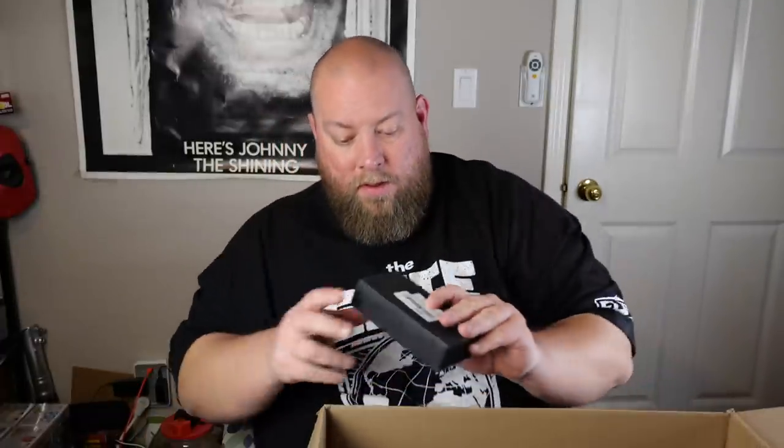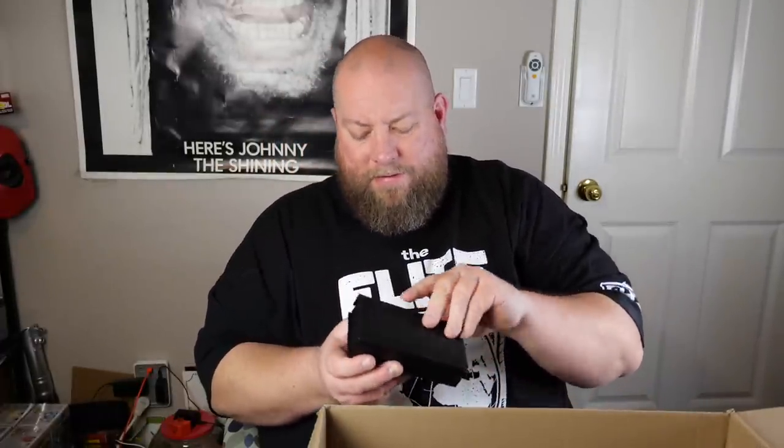iPhone cords — got a load of iPhone cords. Electronics pallets are always full of iPhone cords. This is a fancy box.